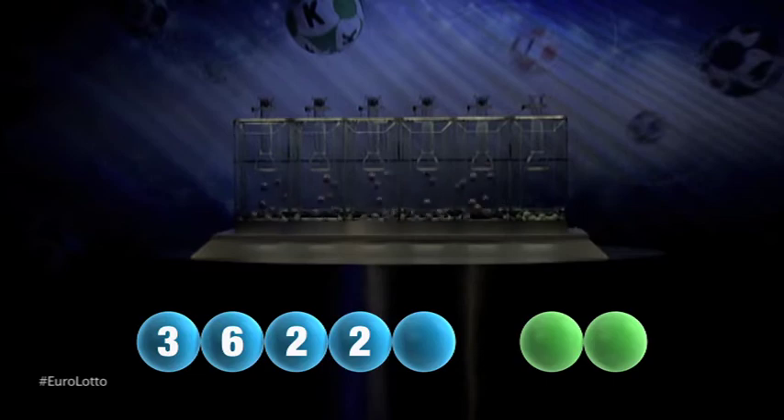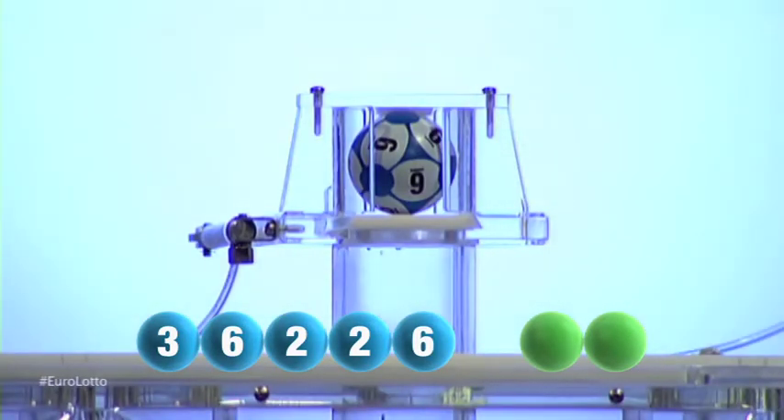And last but not least we have... another six. That was six.